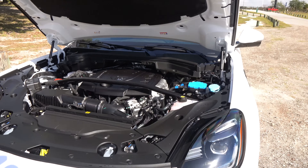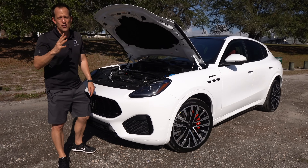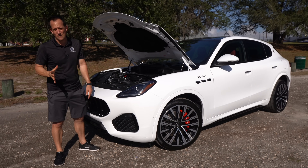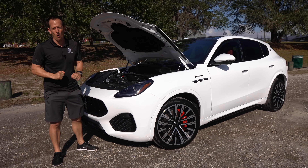It's interesting to see the three different trims. If you want more power, you could go over 500 horsepower in the top Trofeo. The standard GT comes in around 275 horsepower. So that gives you an idea of where we're at horsepower-wise across the lineup.